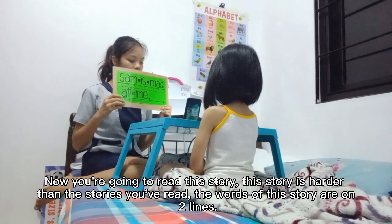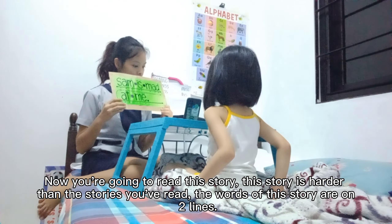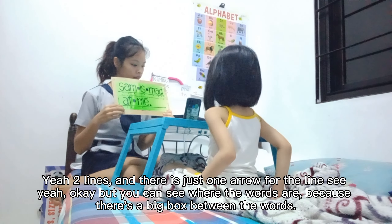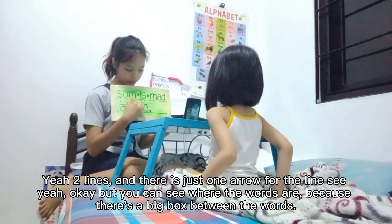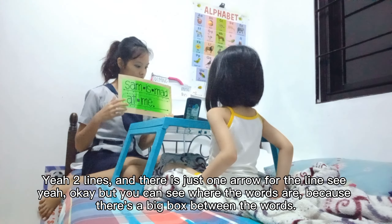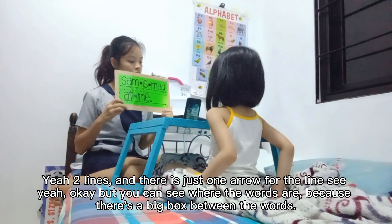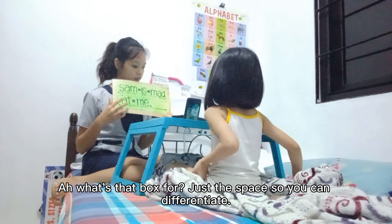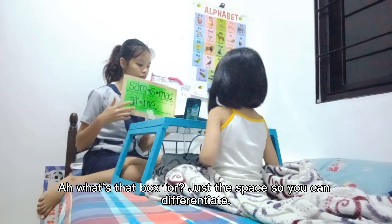Now you're going to read this story. This story is harder than the stories you've read. The words of this story are on two lines. Two lines. And there is just one arrow for the line. See? Yeah? Okay, but you can see where the words are because there's a big box between the words. What's that box for? Just the speech — so you can differentiate.